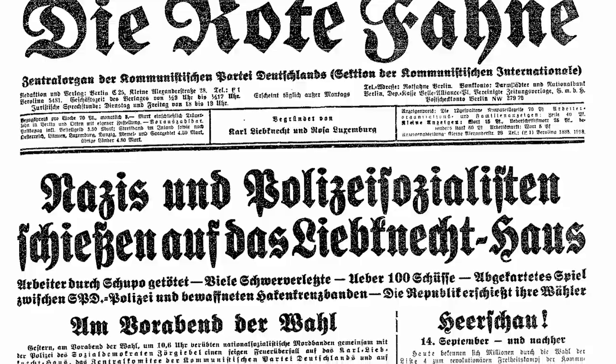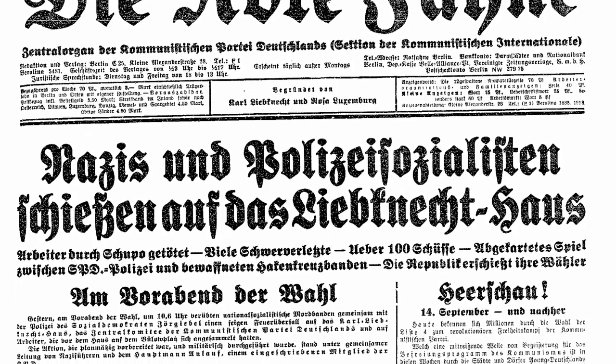Im zweiten Stock befanden sich die Räume der Bezirksleitung Berlin-Brandenburg-Lausitz-Grenzmark – also im Prinzip das Land Brandenburg, wie es heute existiert, bis weit in den sächsischen Raum. Parteichefs für diese Gebiete waren zunächst Wilhelm Pieck, später dann Walter Ulbricht. Sie gehörten auch zum engeren Führungszirkel der KPD, zum Zentralkomitee und zum Politbüro.